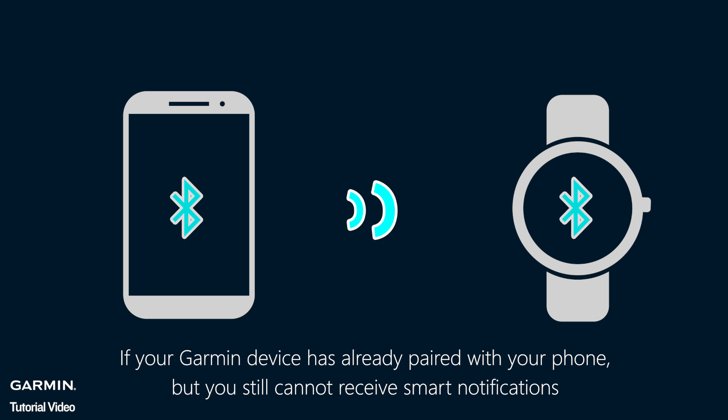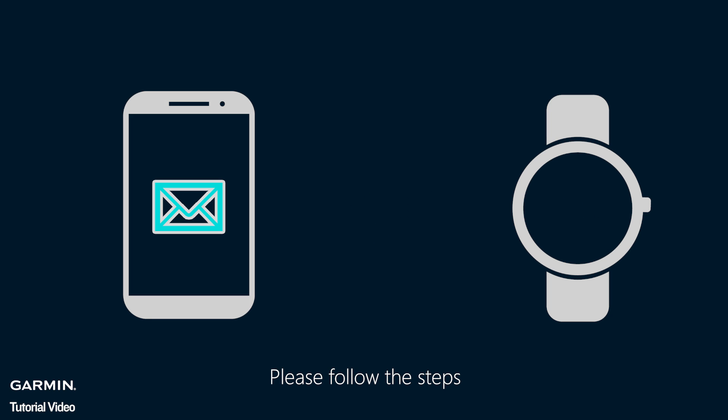If your Garmin device has already paired with your phone but you still cannot receive smart notifications, please follow the steps.